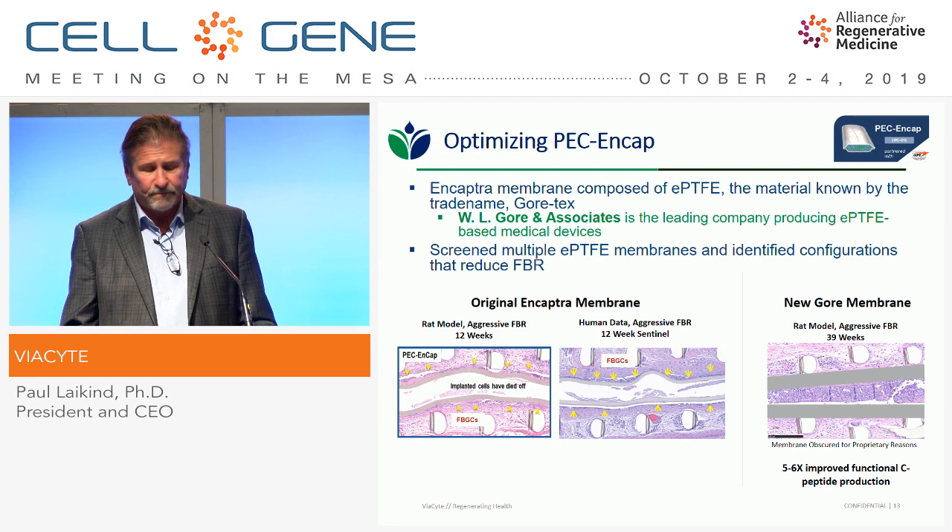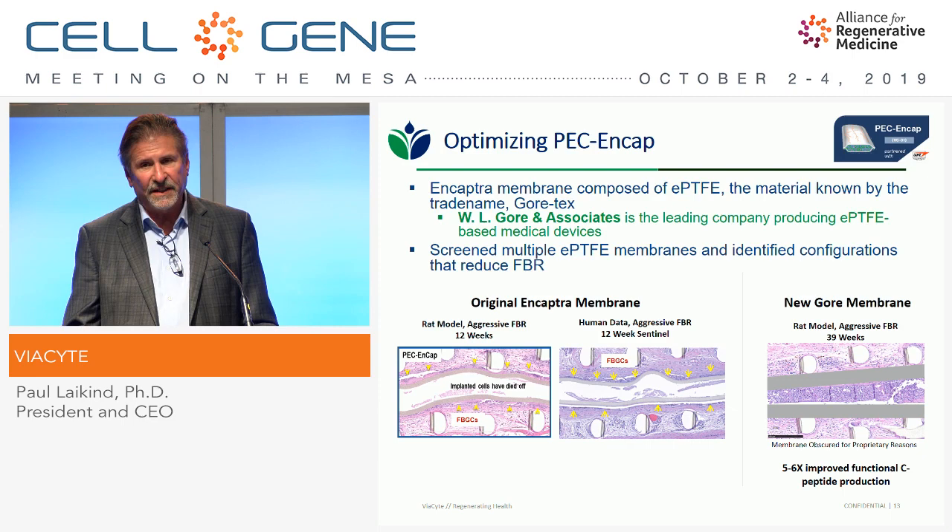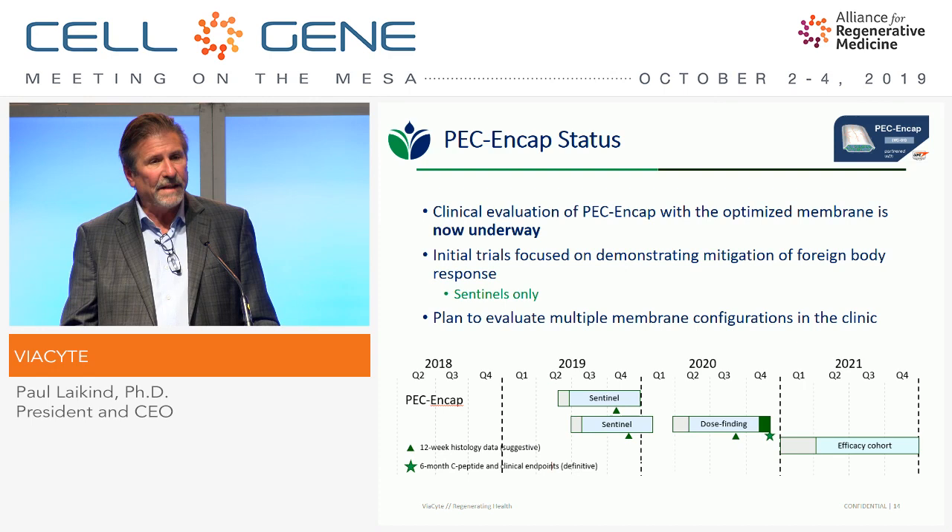We screened a number of different membranes and made great progress. Down on the left you see the original Encaptra membrane — comparing what we found in that aggressive rat model to what we saw in humans — very similar results with an aggressive foreign body response and loss of cells in the device. With the new Gore membrane, we now see very good cell survival and about 500% to 600% increase in C-peptide production. We've now moved that back into the clinic with initial trials focused on demonstrating we've mitigated that foreign body response.